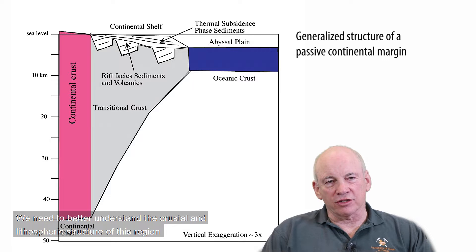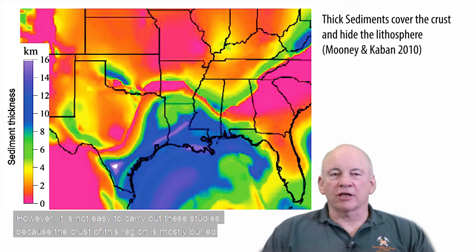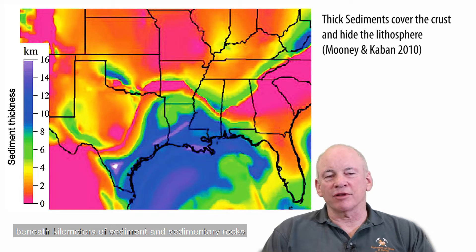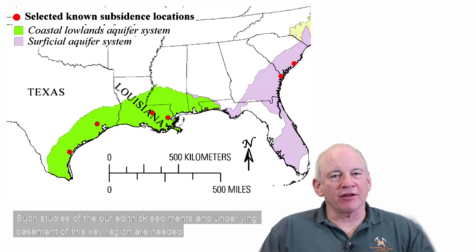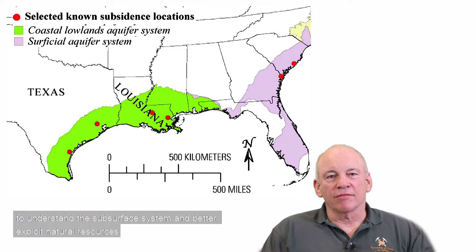We need to better understand the crustal and lithospheric structure of this region and its tectonic evolution in order to prepare for the future. However, it is not easy to carry out these studies because the crust of this region is mostly buried beneath kilometers of sediment and sedimentary rocks. We need to devise new strategies for geoscientific study of the northern Gulf coastal plain, in order to better understand the controls on subsidence and thus mitigate hazards, and to better exploit natural resources.